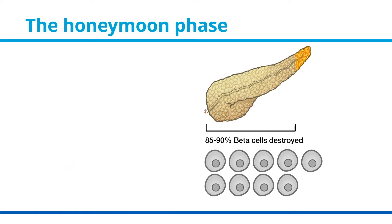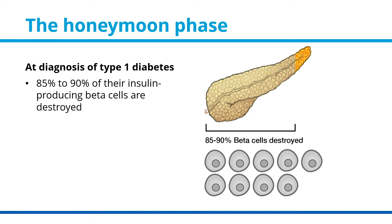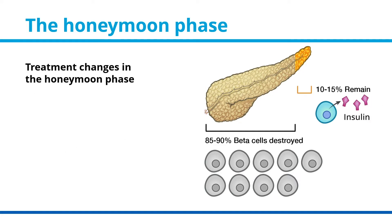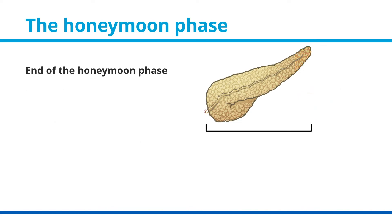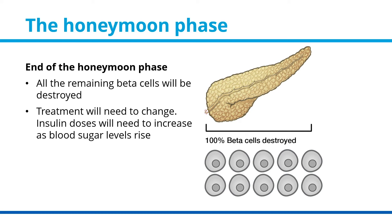The Honeymoon Phase. Usually at diagnosis, 85–90% of insulin-producing beta cells have been destroyed. Once treatment begins, blood sugar levels come down and the remaining 10–15% of beta cells start to release insulin. This is called the honeymoon phase, because less insulin is needed to balance blood sugar levels. The honeymoon phase typically lasts from 6–12 months. At the end of the honeymoon phase, all the remaining beta cells will be destroyed and treatment will need to change again. Insulin doses will need to increase as blood sugar levels rise.